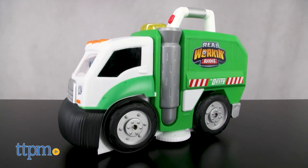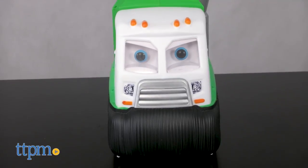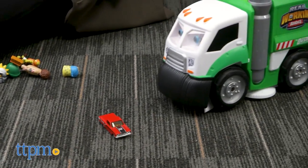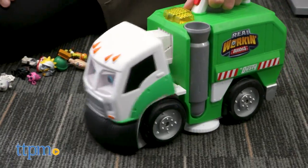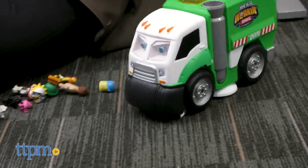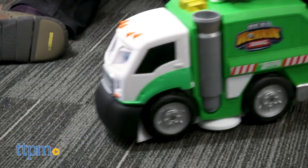Hi, I'm Chris the Toy Guy from TTPM, and this is Mr. Dusty, one of the real working buddies vehicles from Jack's Pacific. Mr. Dusty is a garbage truck, and most parents know that kids are transfixed by garbage trucks. They love big trucks, they love seeing concrete, definable actions such as trash being thrown into a truck — it's part of how kids learn about their worlds. And typically, garbage truck toys and vacuum cleaners, by the way, have been very popular.